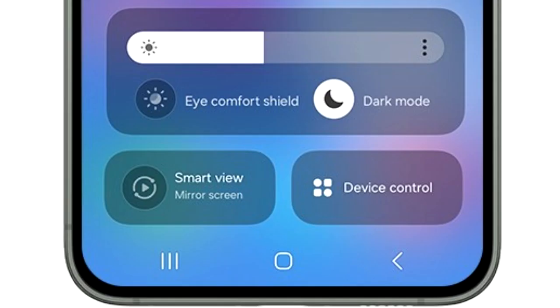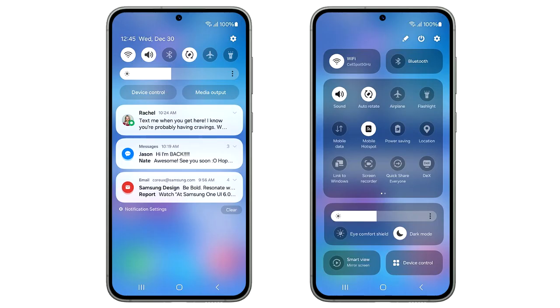The brightness adjustment bar has its own separate section, which includes display-related things like dark mode and Eye Comfort Shield. At the bottom, you again have two big toggles to mirror your screen and to see device controls. Overall, the design of the new quick panel in One UI 6 looks really nice.